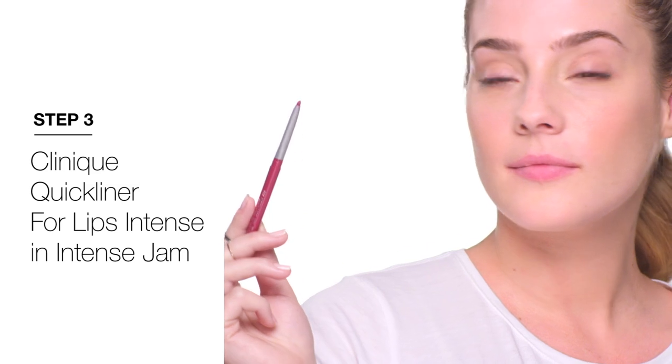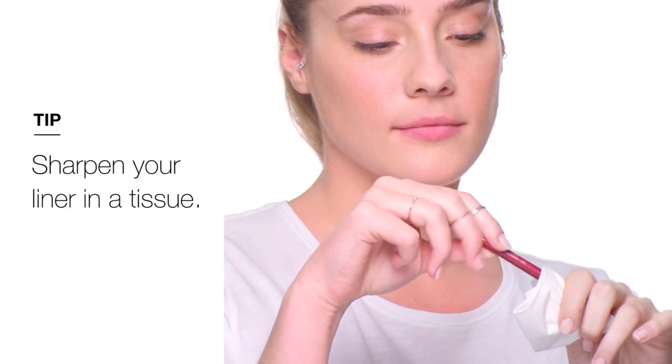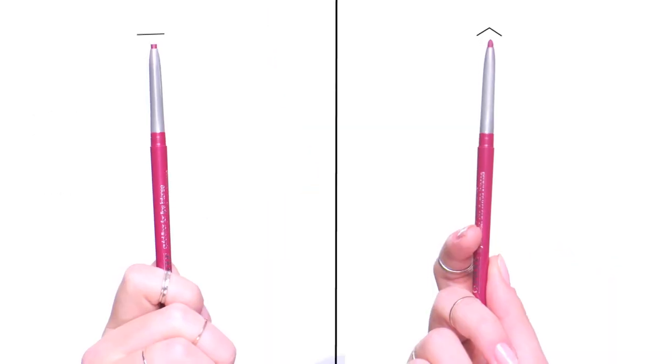First, I'm going to start with lip liner. Another cool trick? Twist the tip of your liner in a tissue to sharpen it — you'll get better results.